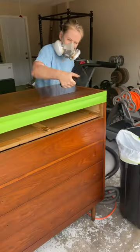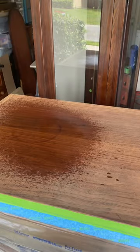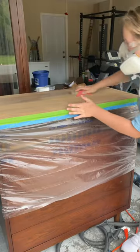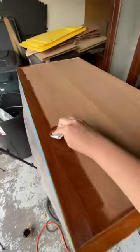So I stripped the top with some highly toxic chemicals and then used Bar Keeper's Friend to remove the dark rings. Then I hand sanded in the direction of the wood grain before staining it with walnut.